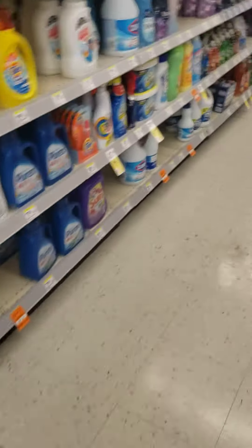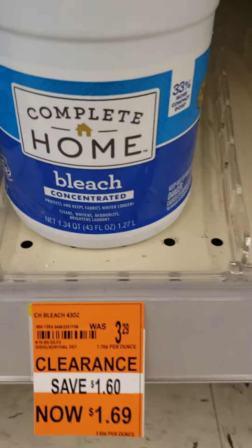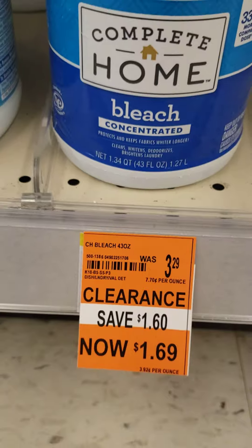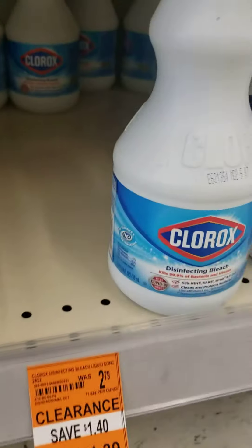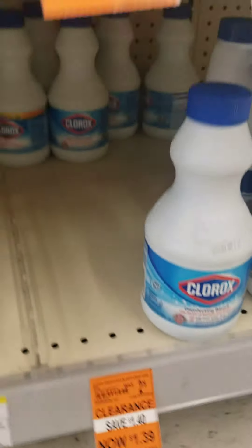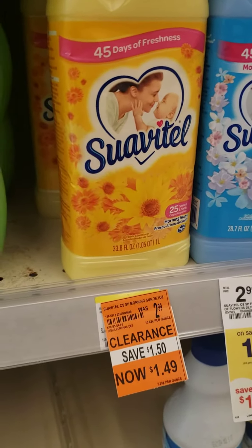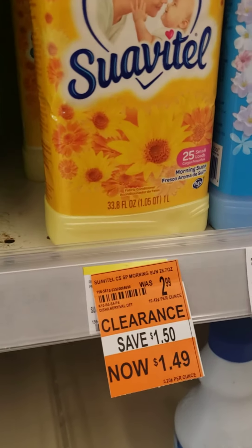Going down here some more, we've got some Complete Home on sale. The Complete Home is $1.69, the smaller portions — if you need bleach — is $1.39. A little fabric softener is $1.49.